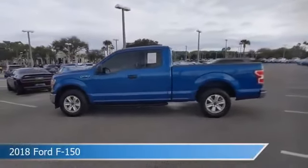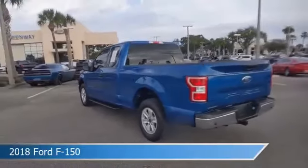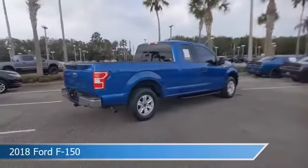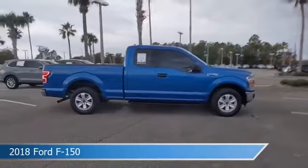Take a look at this 2018 Ford F-150. Equipped with an automatic transmission in lightning blue, this truck comes with some great features including automatic emergency braking, backup camera, bed liner, and more. Come in and check it out today.